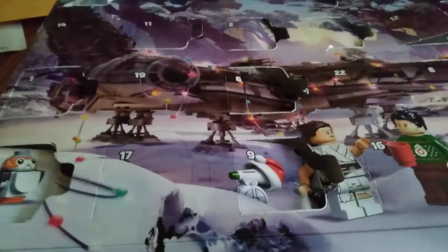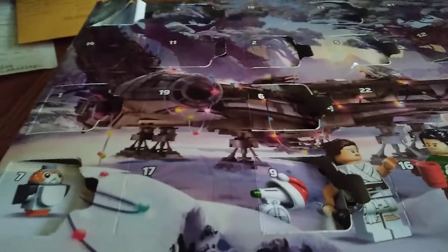Hello everybody and welcome back to another video. Today we're back with the LEGO Star Wars Holiday Advent Calendar. Today is the 14th.